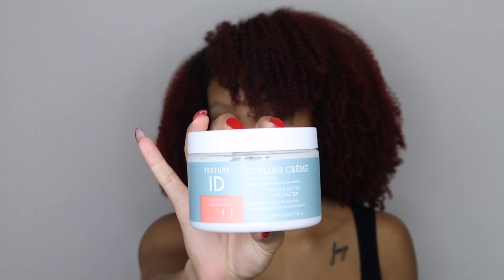The next thing I'm going to talk about is a styling cream. I know I said gels and custards, but this styling cream acts like a custard. It is the Texture ID Styling Cream. It has that kind of jelly-custard consistency, and it does it for me. A lot of custards are moisturizing but have that jelly consistency that helps with curl definition.